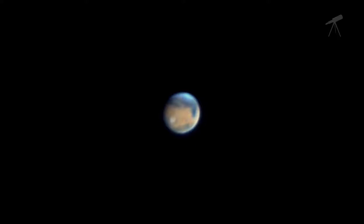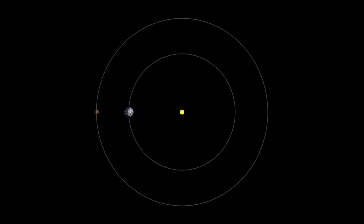Mars is still large and bright in early June, but it fades as speedy Earth, in its shorter orbit around the Sun, passes it.